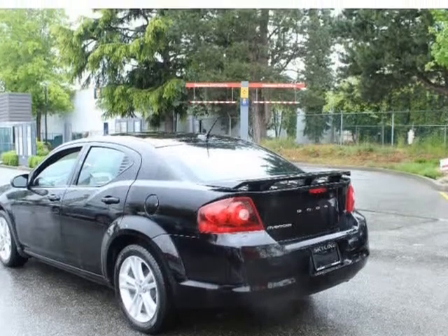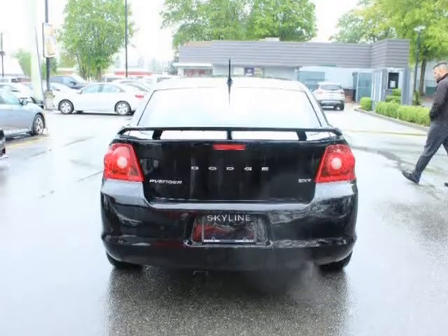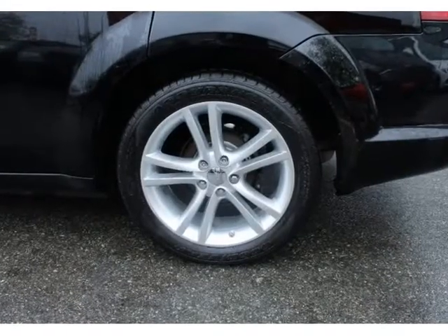Premium Cloth Front Bucket Seats with Powered Driver Seat and Heated Front Seats. Telescopic Steering Column. Air Conditioning with Auto Temp Control.